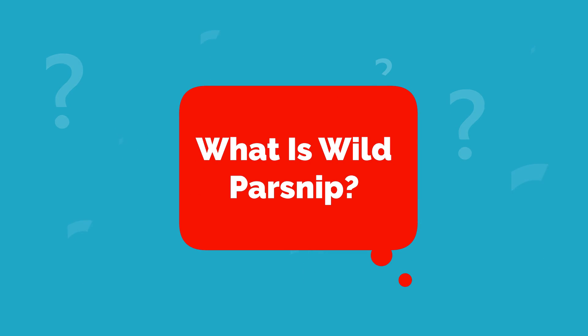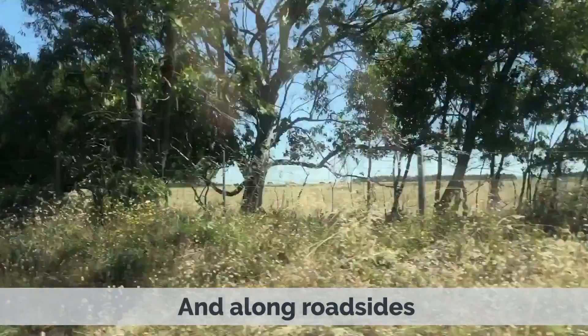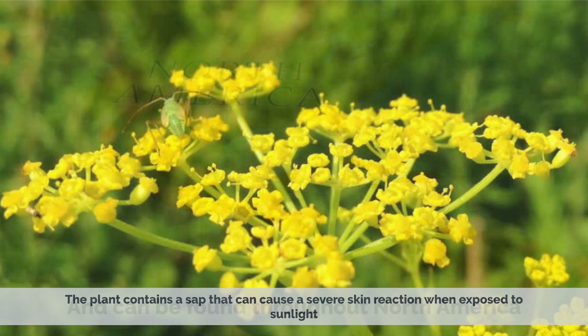Wild parsnip is a tall, yellow-flowered plant that is related to the carrot family. It grows in fields, meadows, and along roadsides, and can be found throughout North America. The plant contains a sap that can cause a severe skin reaction when exposed to sunlight.